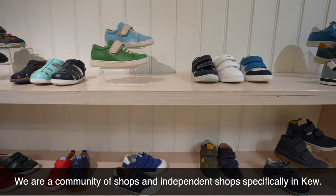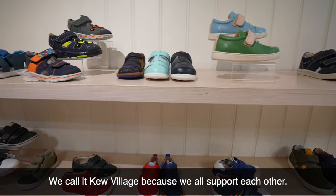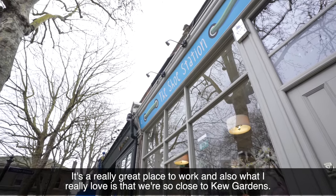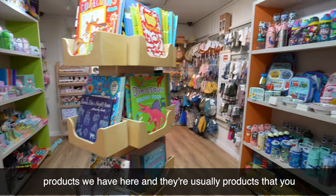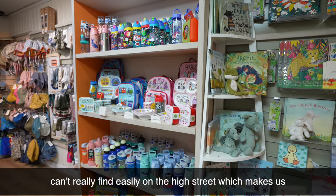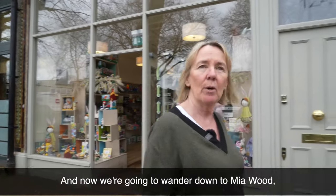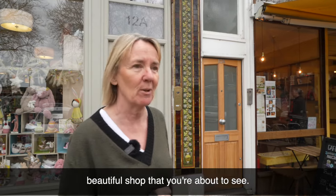We are a community of shops — independent shops specifically in Kew. We call it Kew Village because we all support each other. We have several community events throughout the year. It's a really great place to work. We gather lots of international visitors who are really amazed by how many products we have here, usually products you can't easily find on the high street, which makes us very, very special indeed. So that was The Shoe Station, and now we're going to wander down to Mirwood, which is another beautiful, beautiful shop.